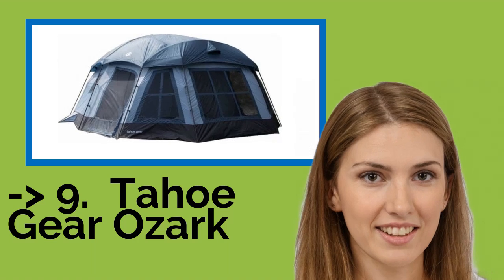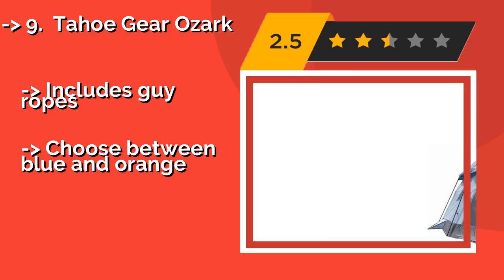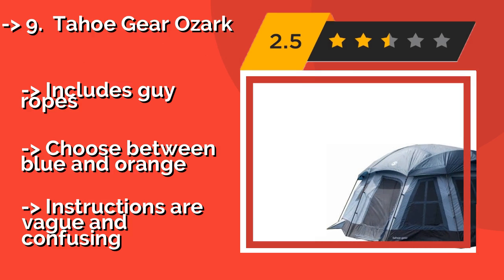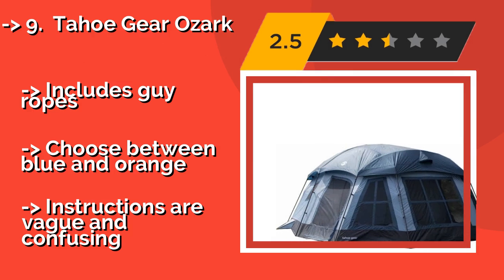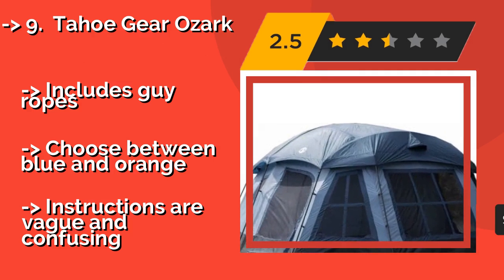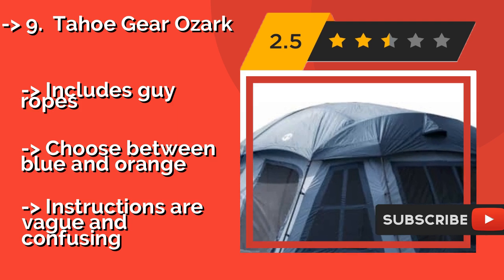#9: Tahoe Gear Ozark. They aren't kidding around when they call the Tahoe Gear Ozark large, at about $232. It sleeps 16 — or perhaps only one or two who really, really like their personal space. It isn't the most hard-wearing model, though, so it may be best for casual use.